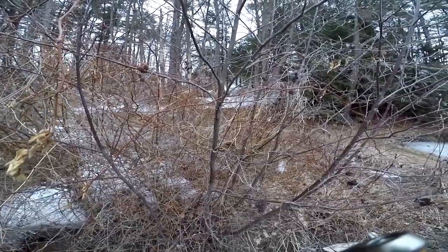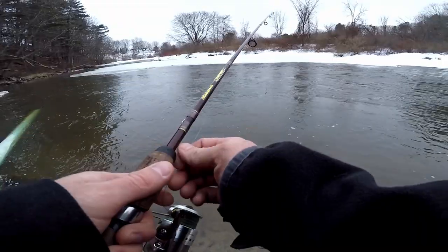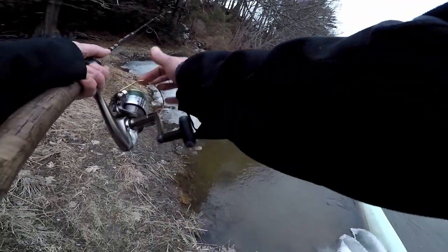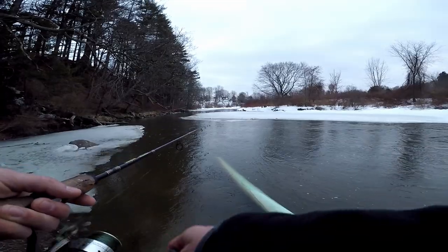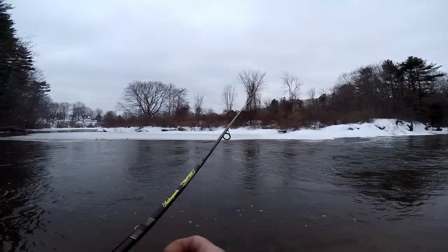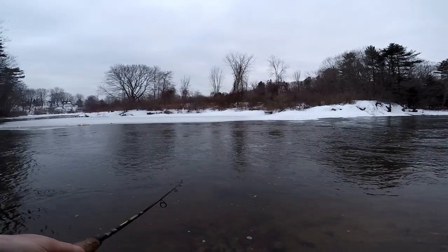Right on the edge of the ice — right there. That right there is all water and it's iced over on the bend. Stuff might be hanging out underneath that. I'd be surprised if anything's interested in the lure right now — the water temperature is so cold.